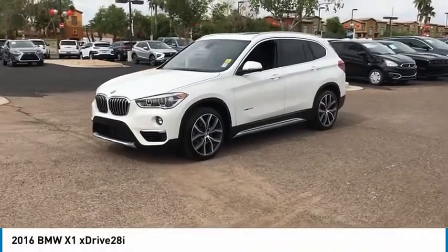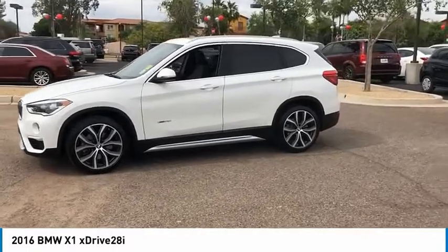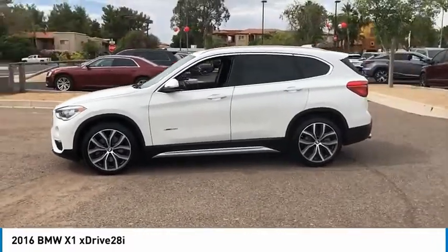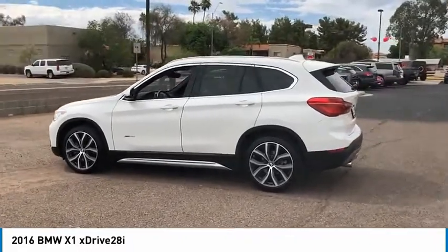Make a great choice today with the 2016 X1. Based on the BMW 3 Series, the X1 is a compact crossover SUV, slightly smaller than the X3.